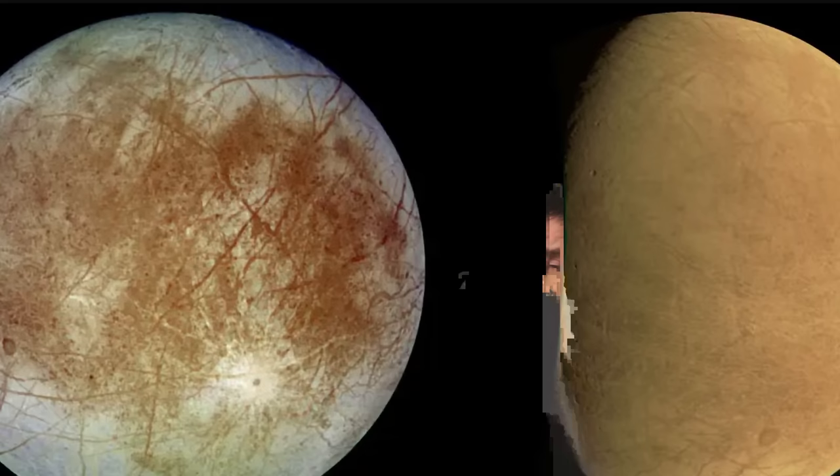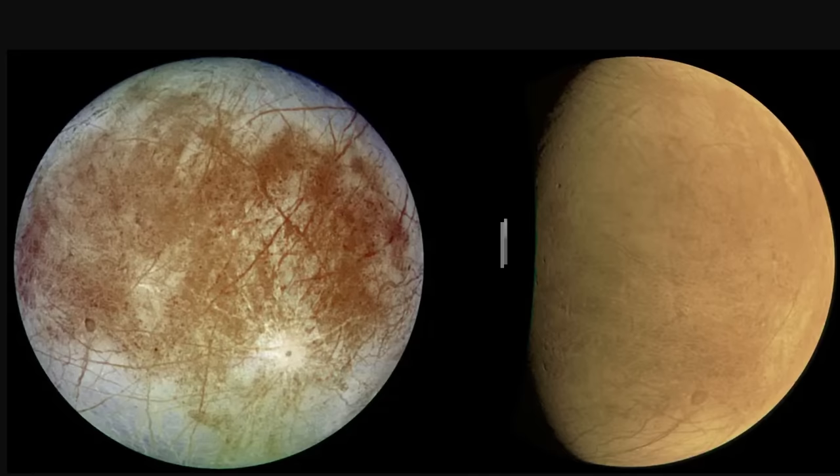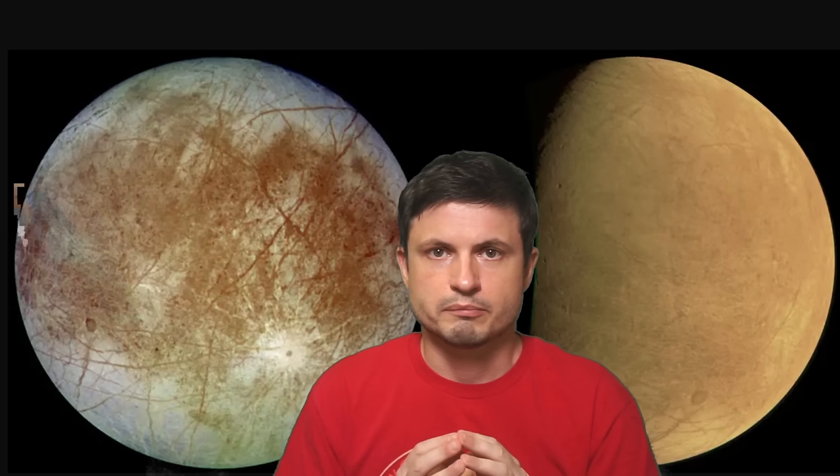One of the first things scientists want to do with this new data is compare previous images from the Galileo mission with the new images taken by Juno. On the left you can see images from 1997 showcasing quite a diverse geology on the surface of Europa. The picture on the right was taken by Juno on September 29th and presents a slightly different view, though it hasn't been fully processed yet. What scientists have learned is that Europa seems to have a kind of geological activity happening on the surface.